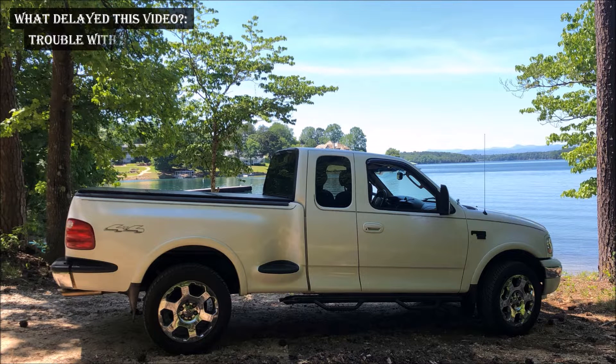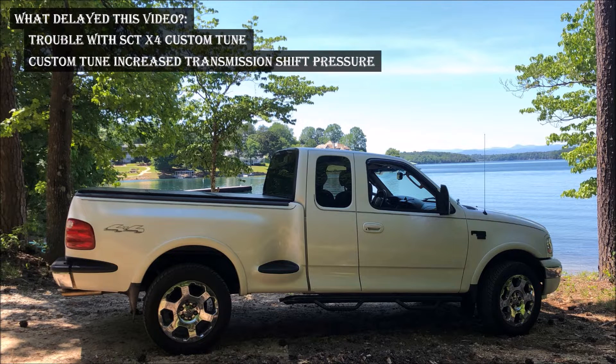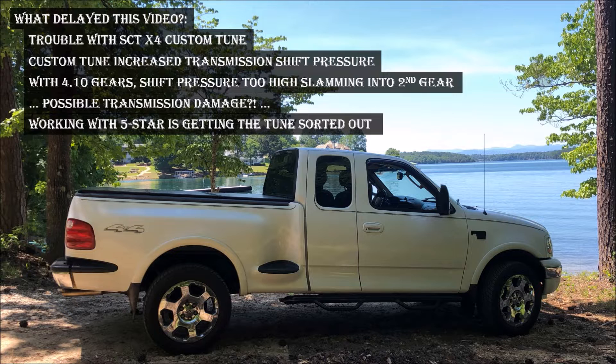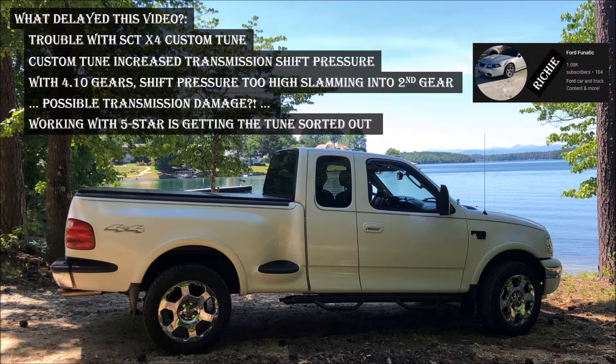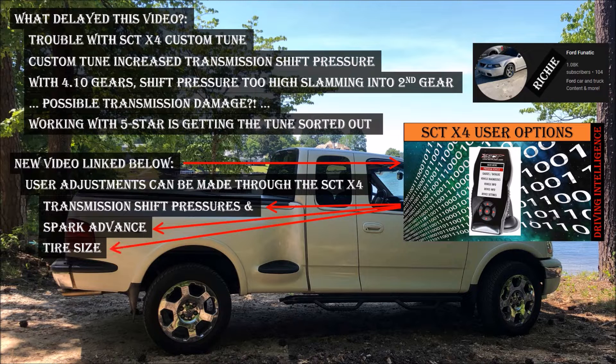So what delayed this video? I was having trouble with my SCT x4 custom tune from 5 Star. The custom tune I received increased transmission shift pressures, and with the new gears my 1-2 shift was so hard I was concerned it might do transmission damage. I hooked up with Richie at 5 Star and he got me on my way to sorting out my issues. I just posted a video showing how adjustments can be made to the SCT x4 tunes, which includes reducing transmission line pressures, but those adjustments were not enough.